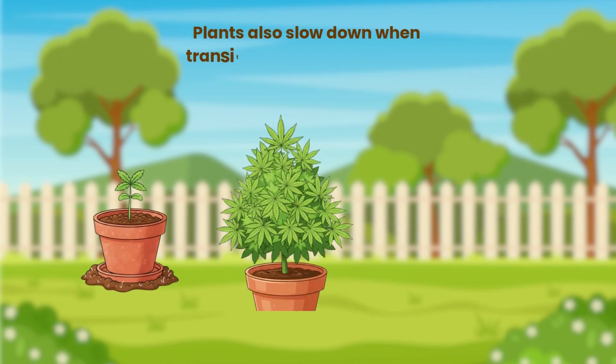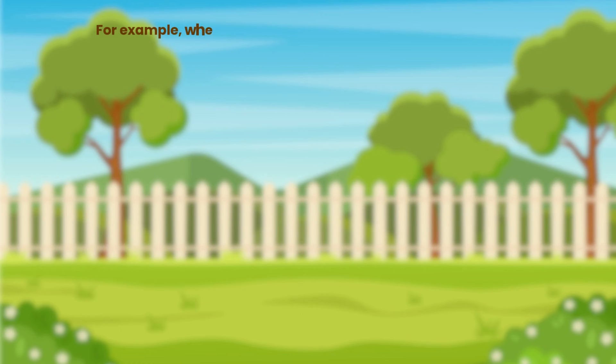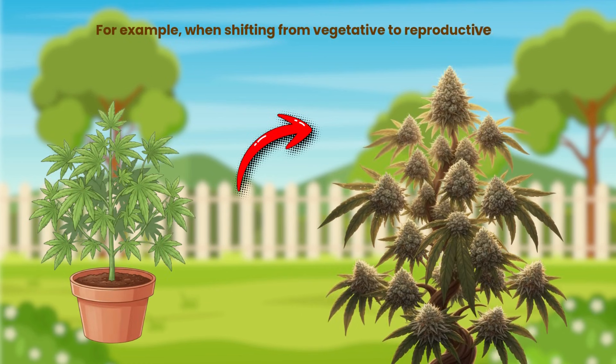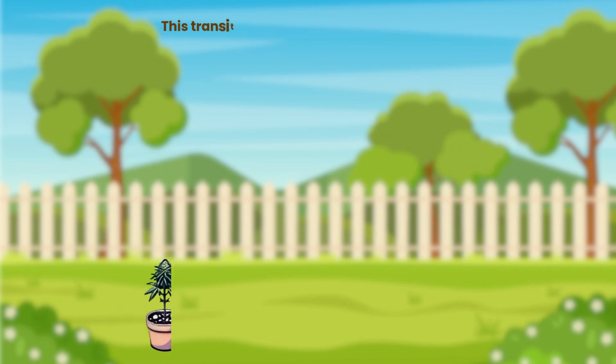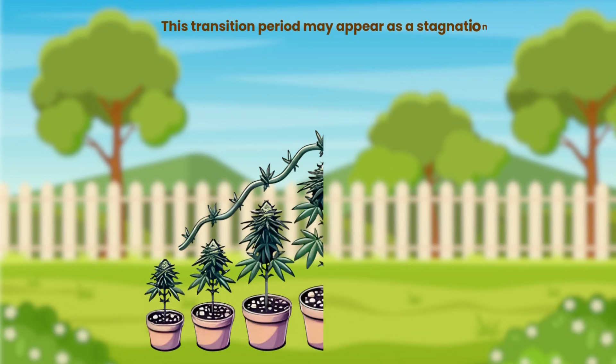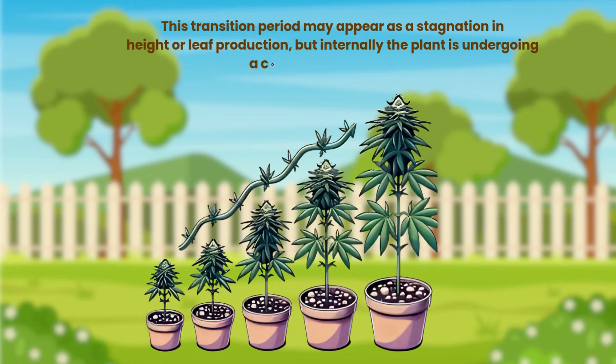Plants also slow down when transitioning between stages. When shifting from vegetative to reproductive phases, cannabis reallocates nutrients and hormones. This transition period may appear as a stagnation in height or leaf production, but internally the plant is undergoing a complex reorganisation.